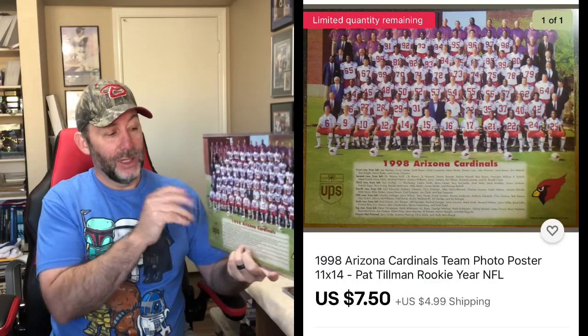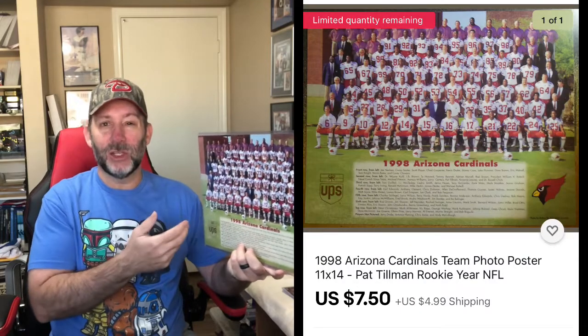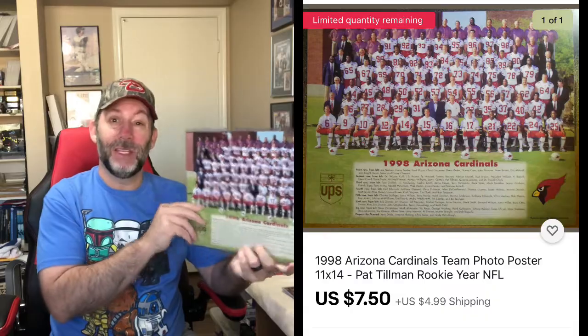I did sell another one of these Arizona Cardinals team photos from 1998. What's unique about this is it has Pat Tillman, a very popular player — if you don't know his story, look it up. This was his rookie season with the Cardinals, so these sell pretty well. I had like 20 or maybe even 30 of these at one time, down to my last few. This is shipping in state, so it's not going to cost too much. This sold for $7.50 plus shipping.